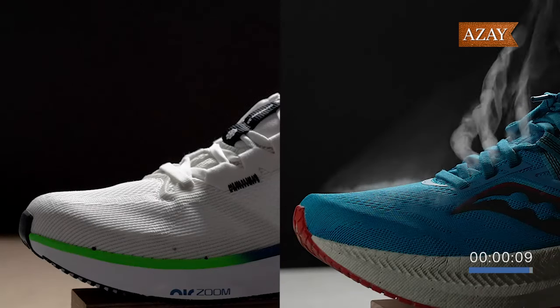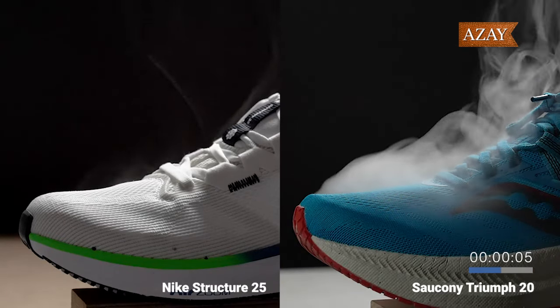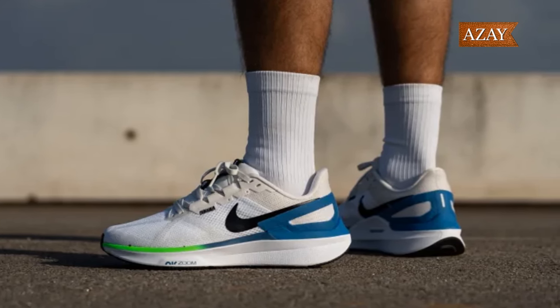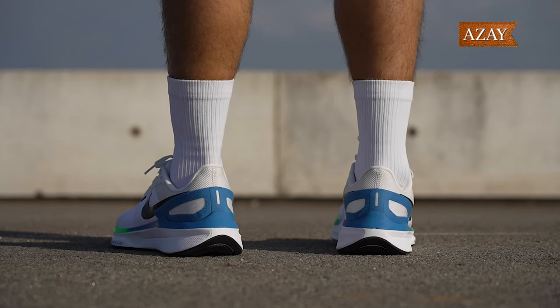We put the Structure 25 through the smoke test, and let's just say it's not the quickest ventilator in the market. The thick padding inside contributes to its warmth, earning it a respectable 3 out of 5 for breathability. It's cozy, but if you're a hotfoot runner, you might want to look elsewhere.